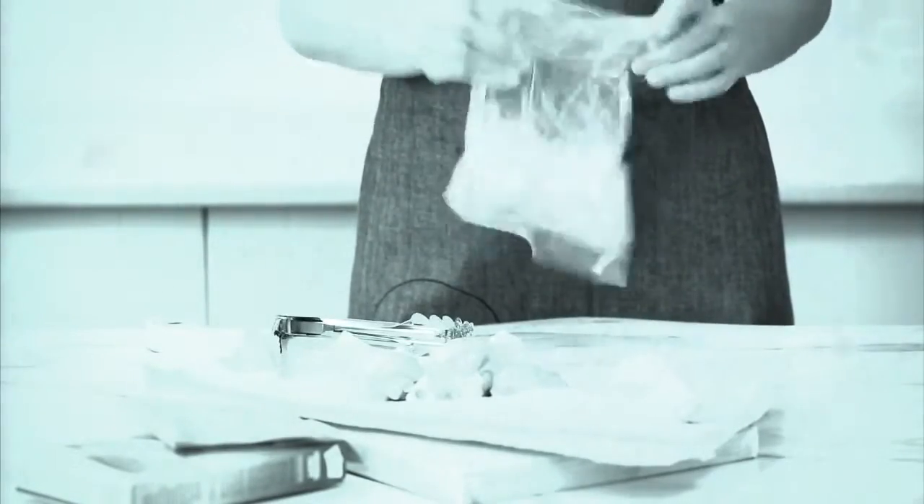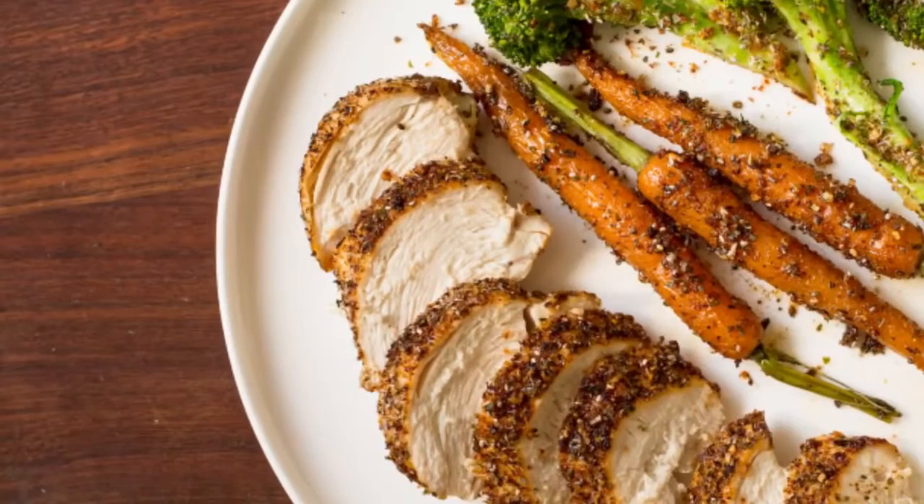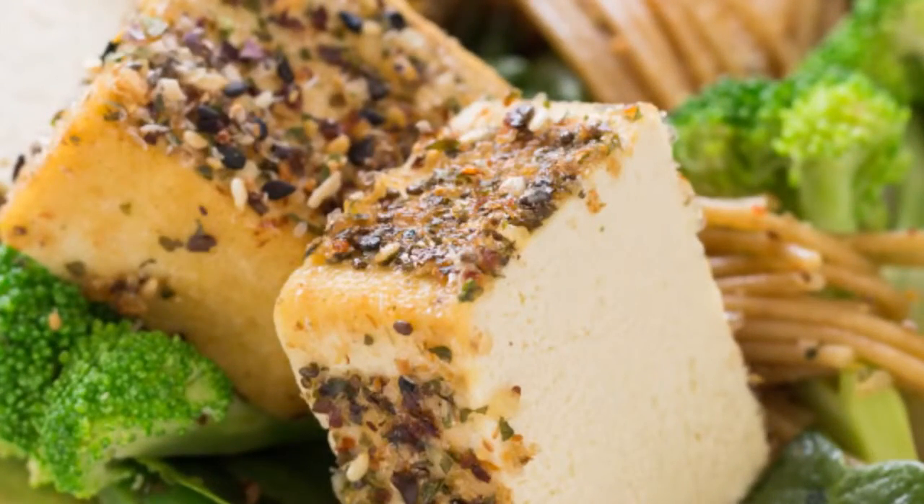Do you remember your mum preparing meat, poultry or fish this way? It was popular, but not the healthiest choice. What if you could have a healthier, lower sodium, gluten-free crumb coating — a source of fibre and omega-3s that ensures every bite is just as nutritional as it is tasty?